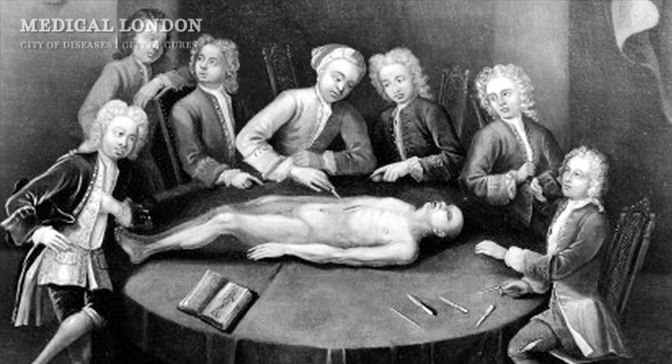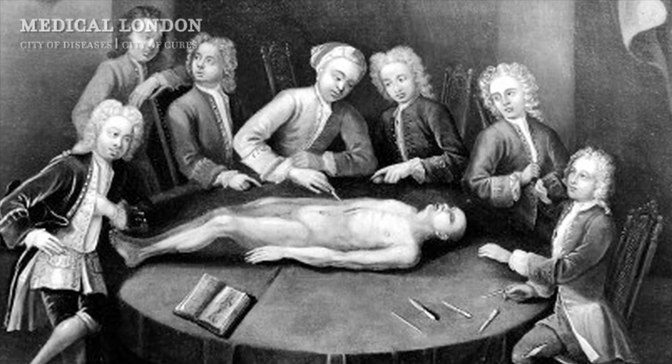Getting hold of bodies was one of the biggest problems for teachers of anatomy in the 18th century, because there was no legal supply of bodies for the work they were doing. They weren't entitled to the bodies of criminals, and the Anatomy Act, which guaranteed a legal supply of bodies for anatomy schools, wasn't passed until 1832. So they were having to rely on private deals with hospitals, with workhouses, with prisons, but most of all with the resurrection men — the grave robbers, the body snatchers.